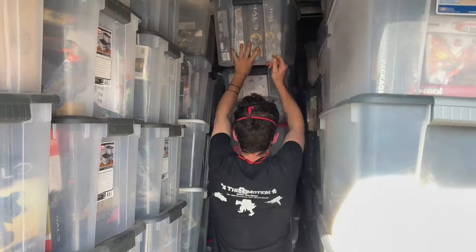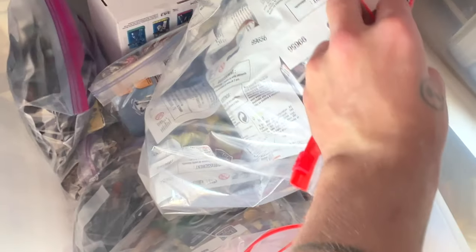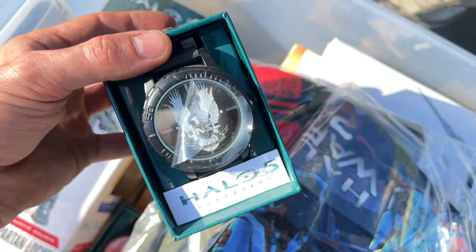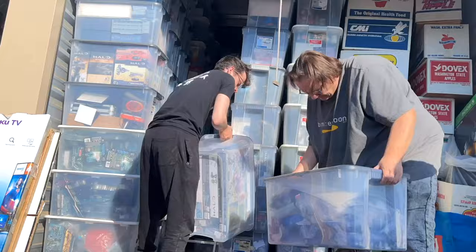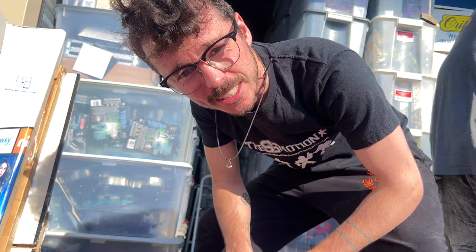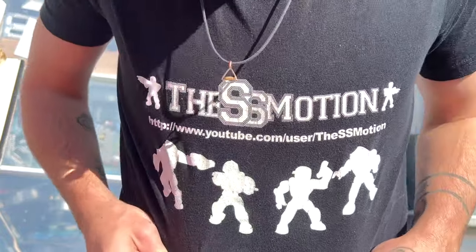Halo 3, Kotobukiya, Mega Constructs, Firebases — it's just stacks and stacks and stacks of Halo, and we are just scratching the very, very surface. There are so many Halo Fest figures here. Holy cow Kevin, I found the jackpot here, buddy. Six rows deep and we're nowhere near. Apparently Kevin wants to get to the end of this, so let's do this. Also, shout out to the SS Motion here.